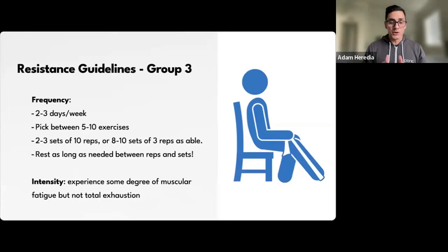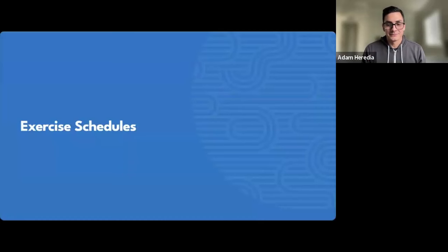For group three, the guidelines are pretty similar — two to three days a week, five to ten exercises targeting the major muscles, multiple sets of eight to ten reps, even as low as three. It's really just doing what you can do. Remember, where you start doesn't mean that's where you'll finish. Experience some degree of muscle fatigue, but not complete exhaustion — you don't want to risk injury or reduce your recovery.